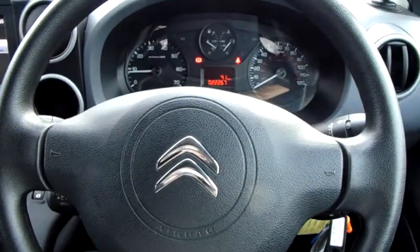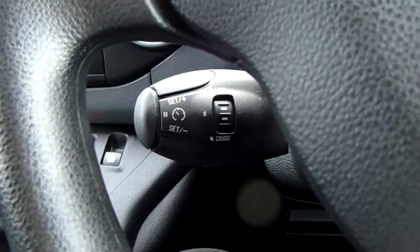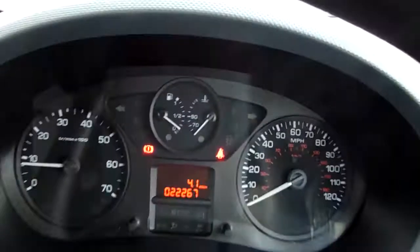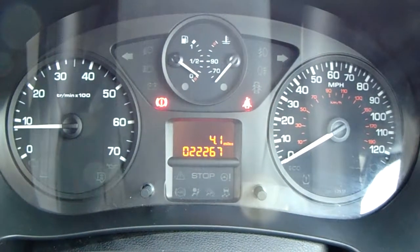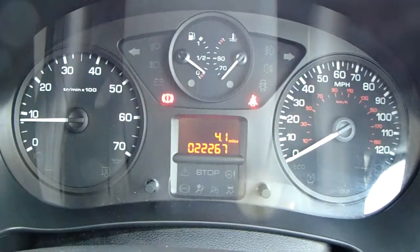Moving on to the steering wheel — down here on your left hand side you'd have your cruise control and your speed limiter, which will help take a little bit of the stress off yourself on those long journeys. Moving on to the dashboard, it's electronically lit up in the centre, which makes it easy to see. You can see that this van has done 22,267 miles.